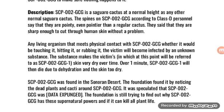Any living organism that makes physical contact with SCP-002-GCG — whether by touching it, hitting it, or rubbing it — will become infected by an unknown substance. The substance makes the victim, hereafter referred to as SCP-002-GCG-1, skin very dry over time. Over one minute, SCP-002-GCG-1 will then die due to dehydration and excessively dry skin.